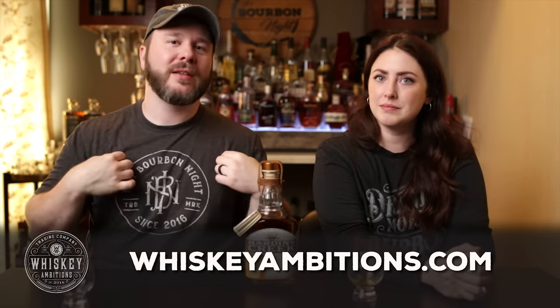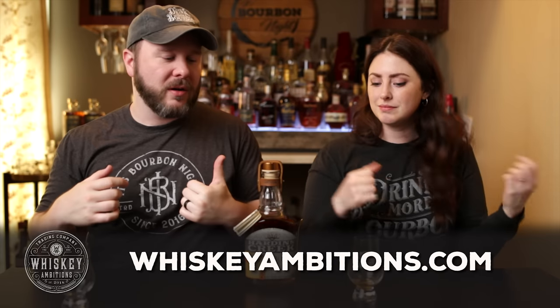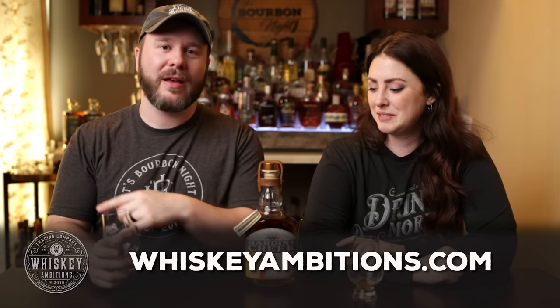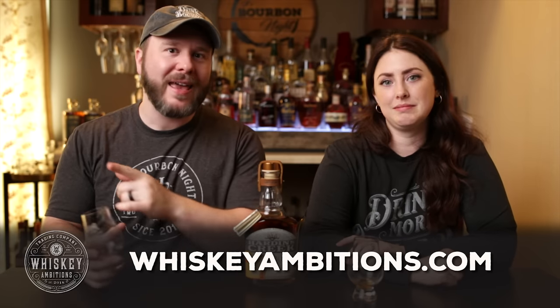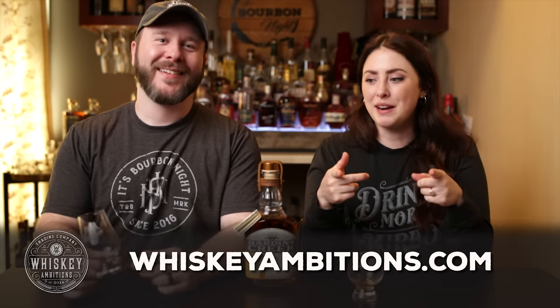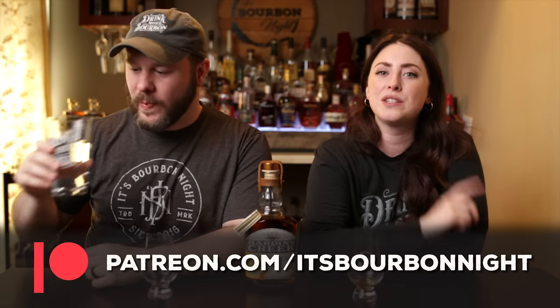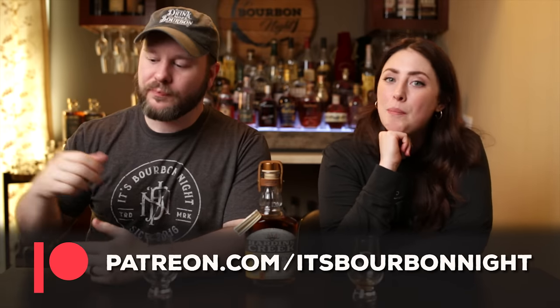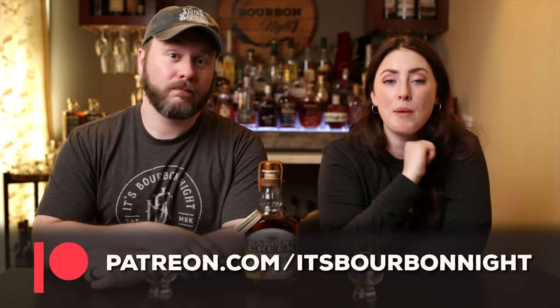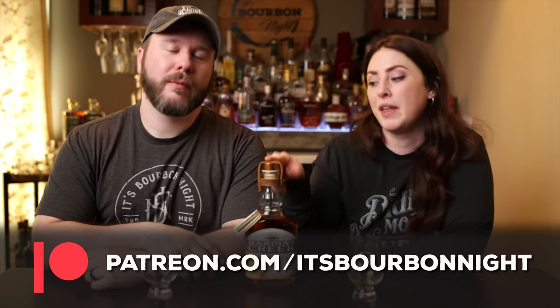We want to put a little time in between these two. A perfect time to stop and tell you about our home on the Internet: whiskeyambitions.com, where you can get the t-shirt, long sleeve, glasses, copitas, rocks glasses, water glasses, challenge coins, hoodies, bottle-cut candles, and more. You can also become a patron at patreon.com/itsbourbonite — join our community for as little as one buck a month. That's where we release our barrel picks, and where we'll do the comparison round we mentioned.